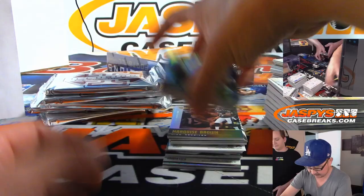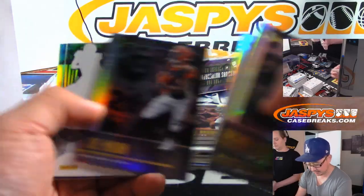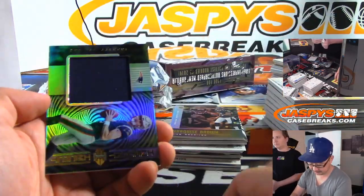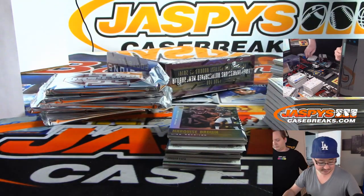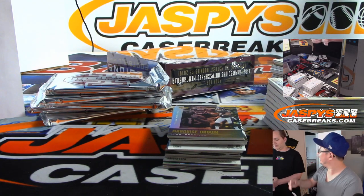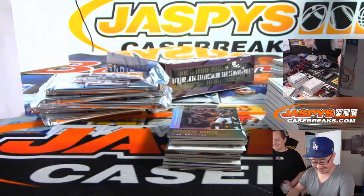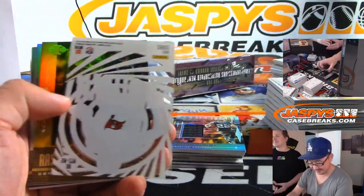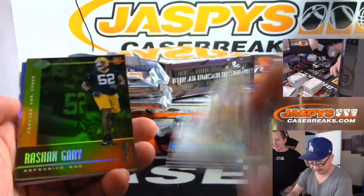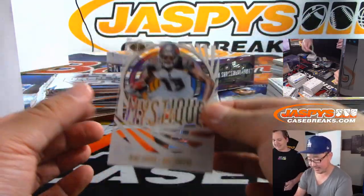Drew Brees to $2.99. Garoppolo — Jimmy G. Vander Esch to $2.99. Cooper Cupp to $2.99. And the relic is Jarrett Stidham — Instant Impact. Instant interception. And then they pulled him and Belichick was like, nope, get out, put Brady back in. Stidham is the future though, I think. Brady can't play forever.